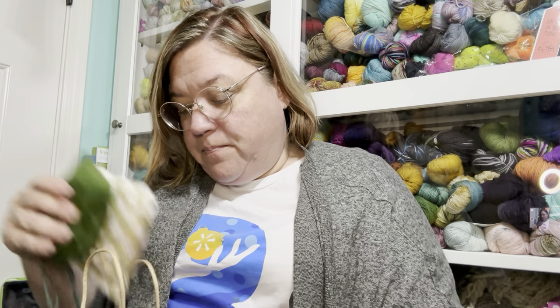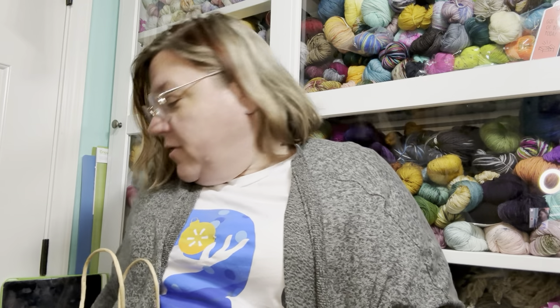Welcome to day lucky 13 of Vlogmas! I had my advents to open but I wanted to share something first. On Saturday I think I mentioned it because I posted a video about what I bought.